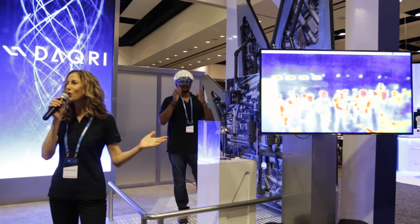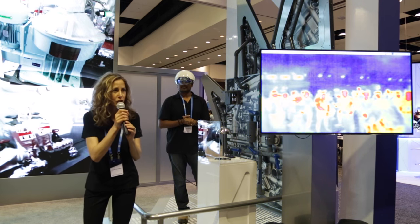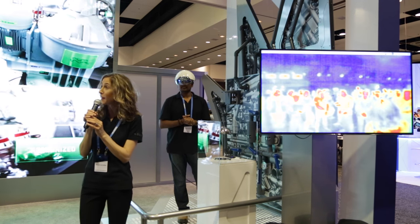Thank you so much for joining us here at AWE 2016. If you have any questions, please come on aside and ask them.